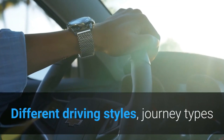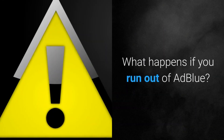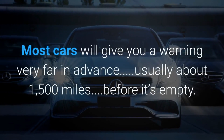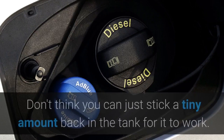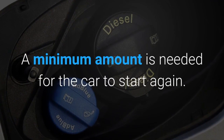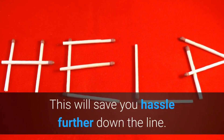Different driving styles, journey types and driving conditions will determine how much AdBlue is used. If you run out, your car won't start. Most cars will give you a warning very far in advance, usually about 1,500 miles before it's empty. Don't think you can just stick a tiny amount back in the tank — a minimum amount is needed for the car to start again. So you should top it up as soon as the warning appears to save hassle further down the line.